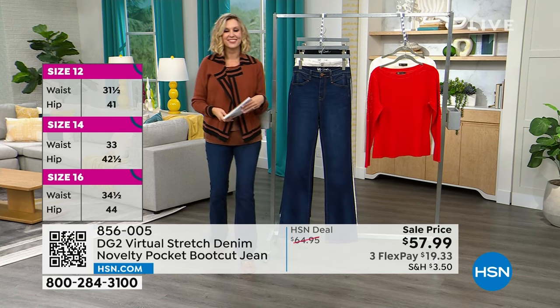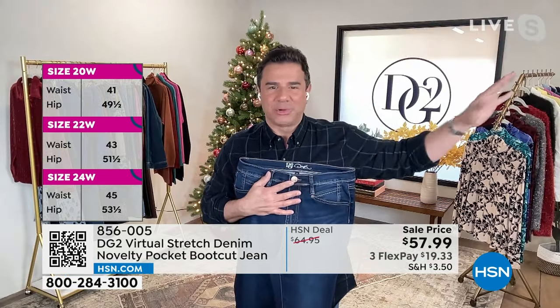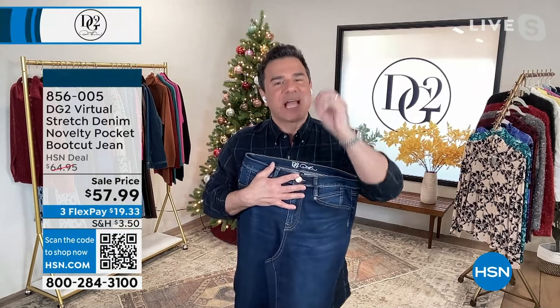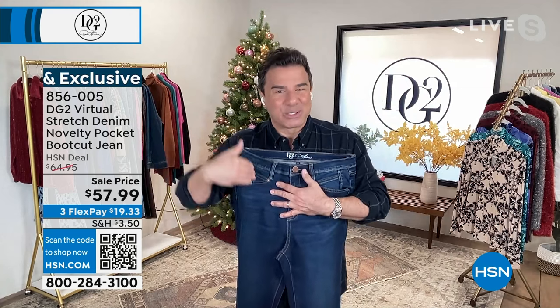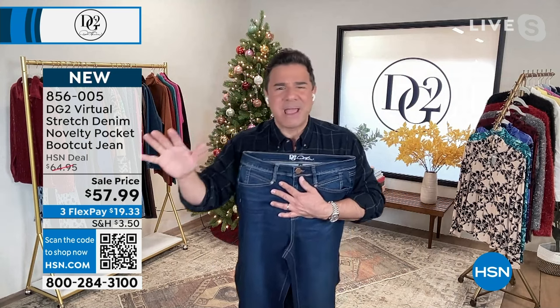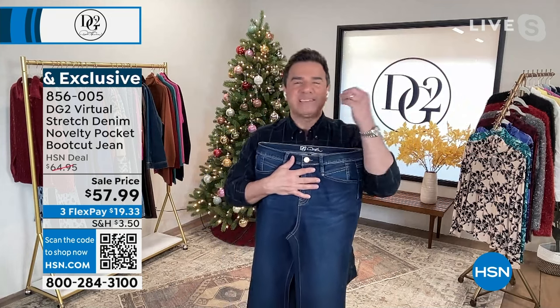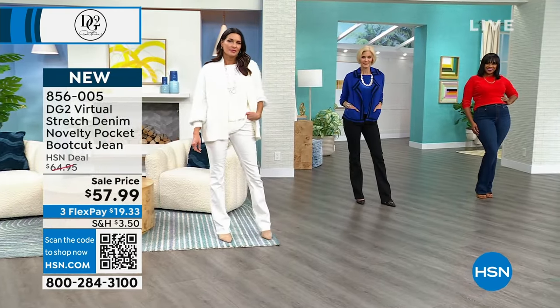A lot of people thought they had to stop wearing denim when their body changed — you thought 'I'm not where I was in my 20s and 30s.' Diane really changed that mentality for millions of women. She created a global sisterhood who came back to wearing denim. When Diane designed the first pair of jeans, she designed them based on her own measurements. Her male business partner said nobody's going to buy jeans from a 60-year-old woman on television — well, almost 20 million women have proven him wrong.